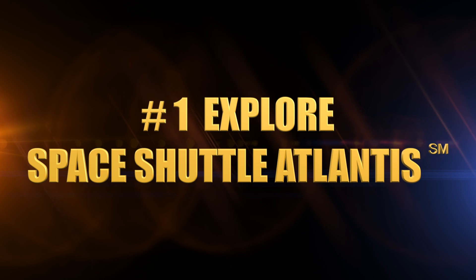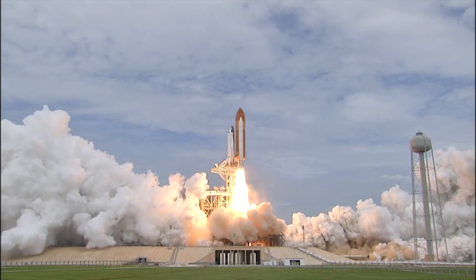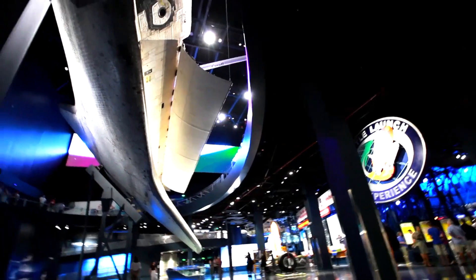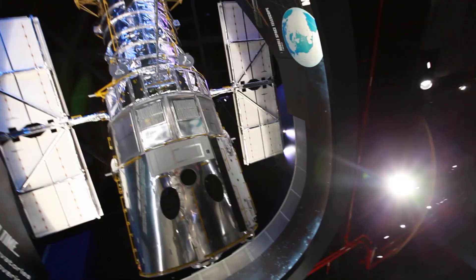It's the Space Shuttle Atlantis. As you walk in, it will take your breath away. You'll see the Space Shuttle Atlantis as if it's flying right in front of your eyes. It flew 33 times. Inside the Space Shuttle Atlantis exhibit, there are over 60 interactive things that you can do to make you feel like you're living and working in space, just like astronauts like me. Be careful — you're going to learn something when you go see Atlantis.